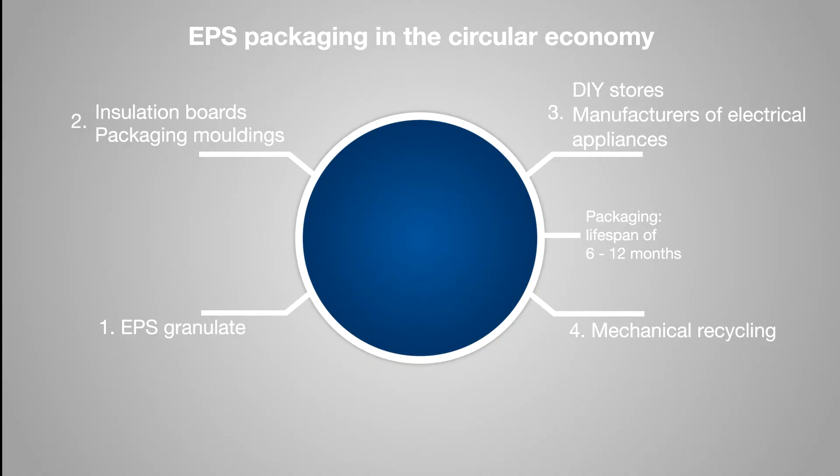The EPS circular economy: efficient recycling methods already exist for EPS packaging, and efforts to close the loop are being made for EPS insulation materials.